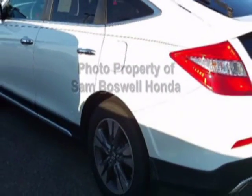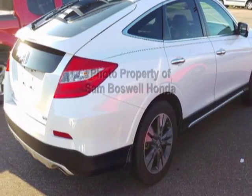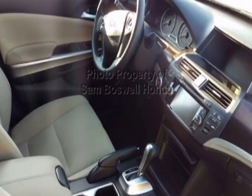For your protection, this vehicle has an extended warranty. This vehicle gets an estimated 20 miles per gallon in the city and an estimated 30 on the highway.